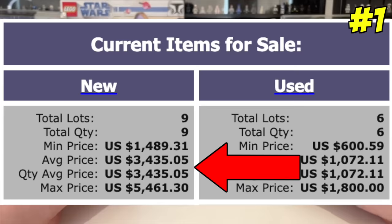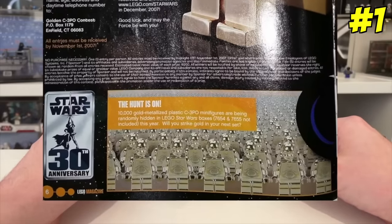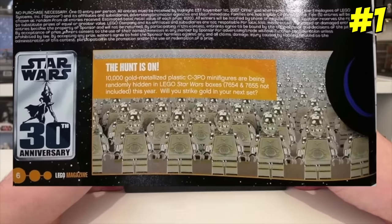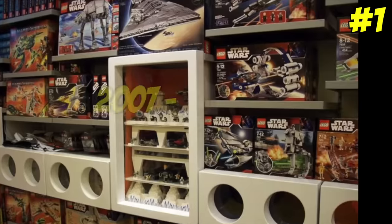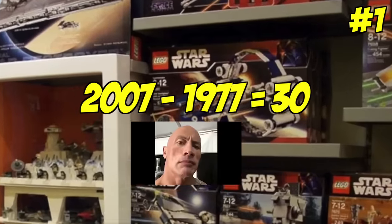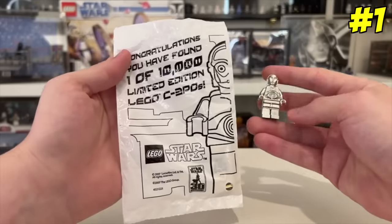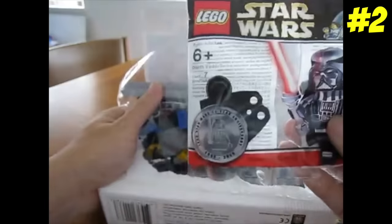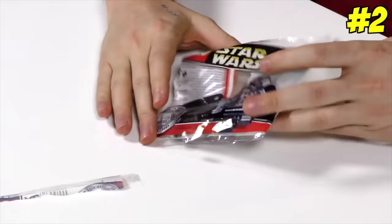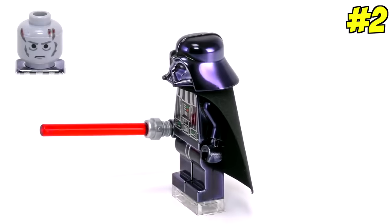So let's take a look at the top 25. Starting out with the most expensive chrome gold C-3PO — this one had only 10,000 copies to celebrate the 30th anniversary of Star Wars back in 2007, since Star Wars came out in 1977. They were randomly inserted into select sets, and the odds of finding one was 250 to 1. LEGO did another lottery move in 2009 and placed 10,000 promotional chrome Vader minifigures in select sets in celebration of 10 years of LEGO Star Wars.